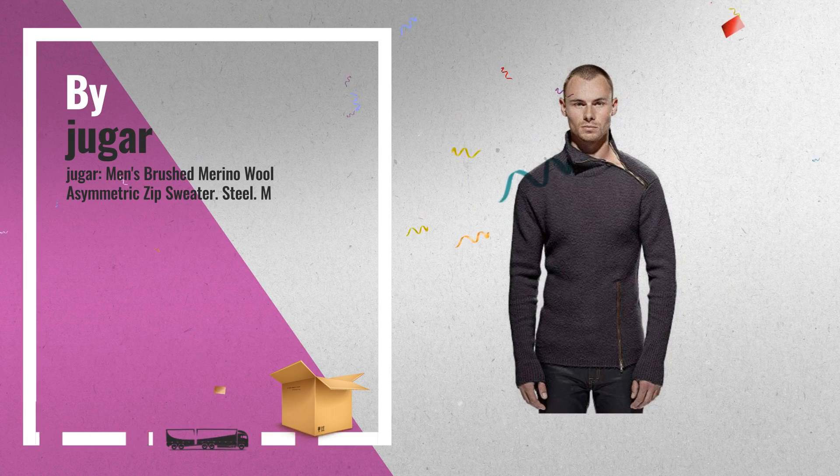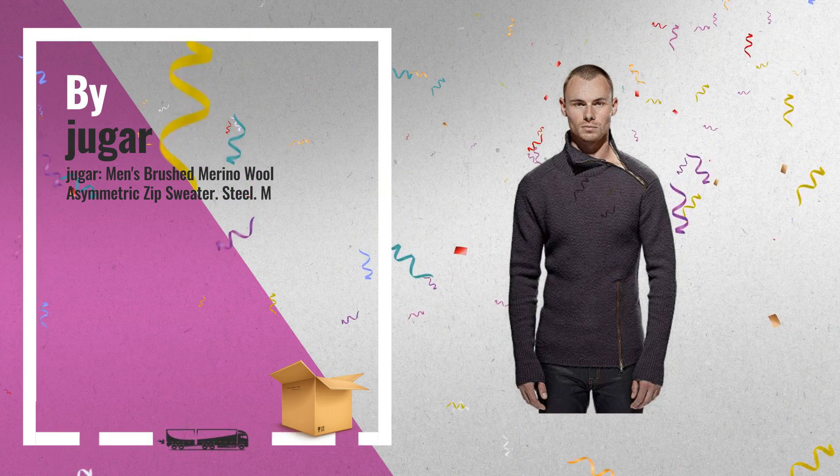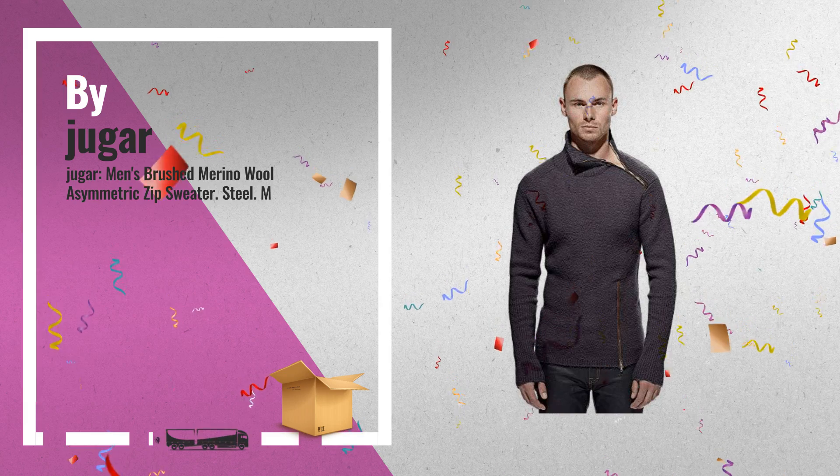Number 5: 100% brushed merino wool. Excellent Hagar quality and design. Asymmetric leather bound zip at neck and hip. Elongated signature rib sleeve, also by Hagar.